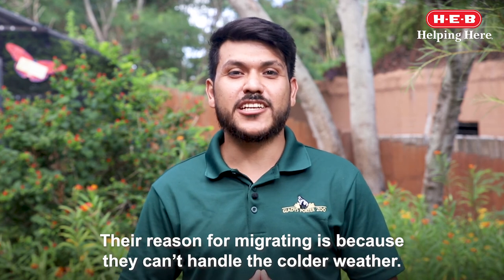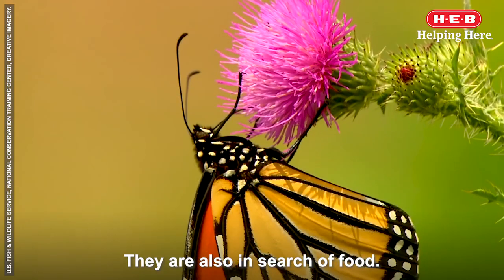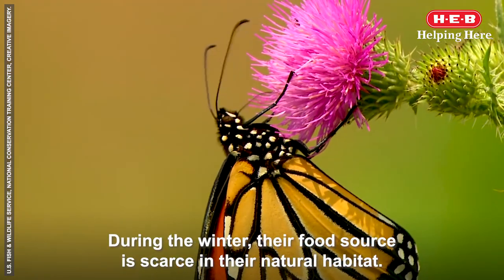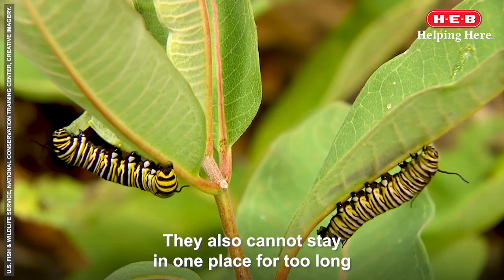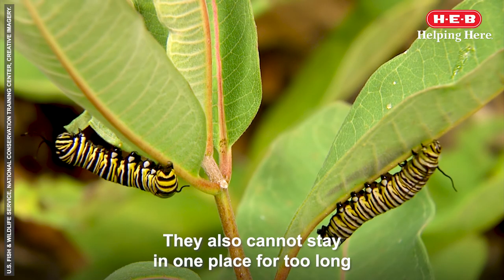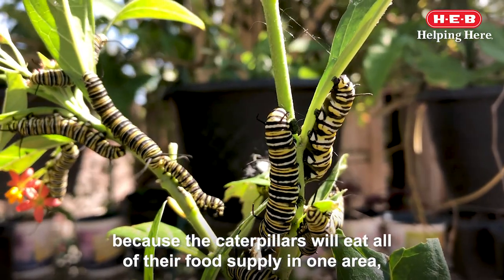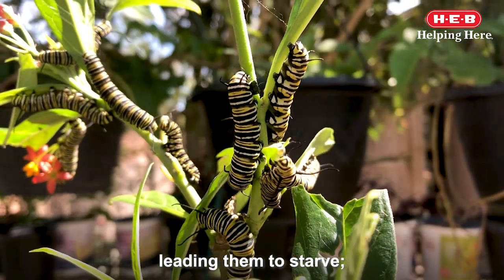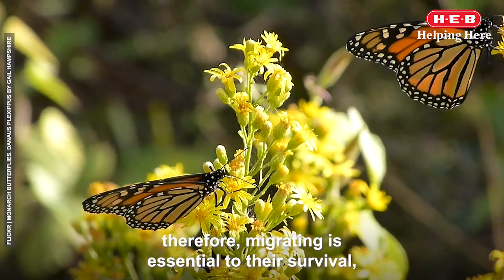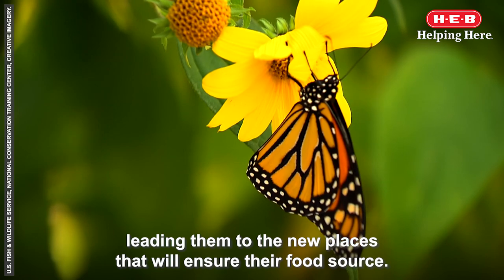The reason for migrating is because they can't handle the colder weather. They are also in search of food during the winter, as their food source is scarce in their natural habitat. They also cannot stay in one place for too long, because the caterpillars will eat all of their food supply in one area, leading them to starve. Therefore, migrating is essential to their survival, leading them to new places that will replenish their food source.